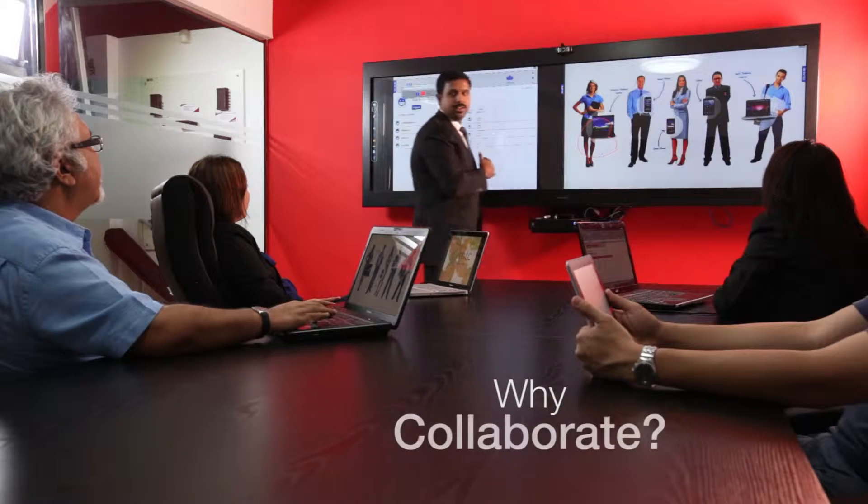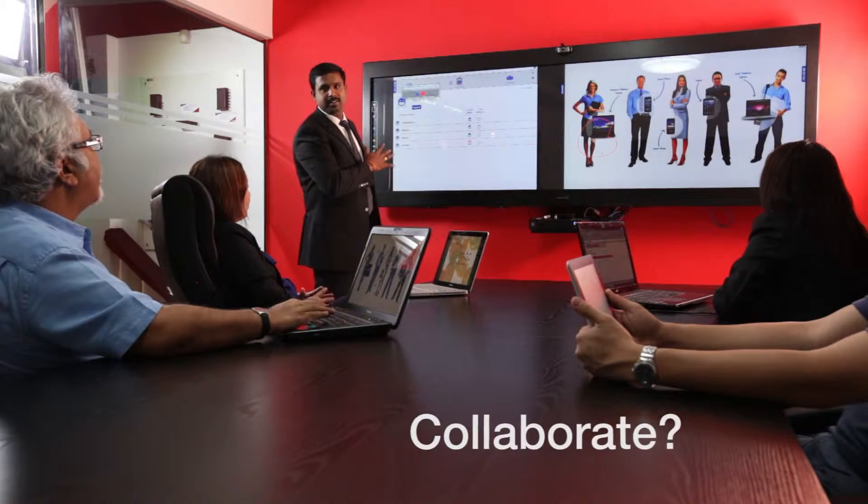In today's world, collaboration is key to success for every organization. It helps teams ideate, create strategies and actionable plans to achieve the objectives defined for the organization.